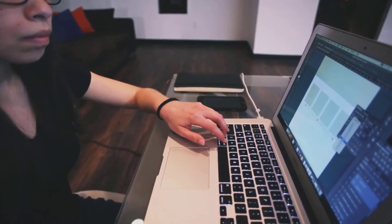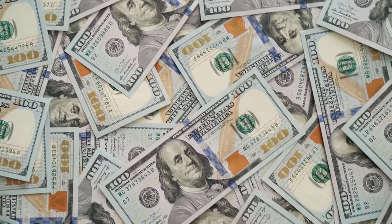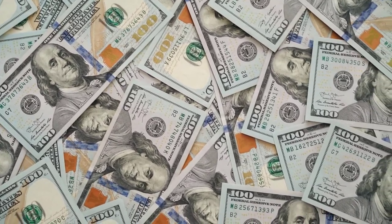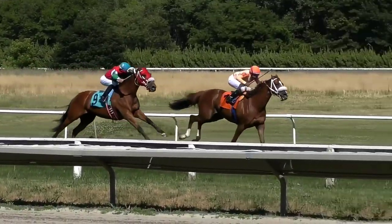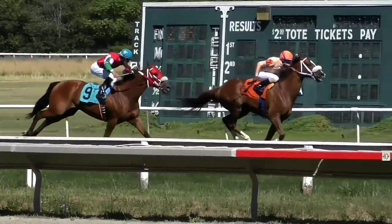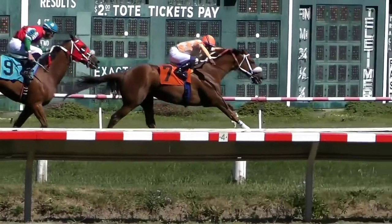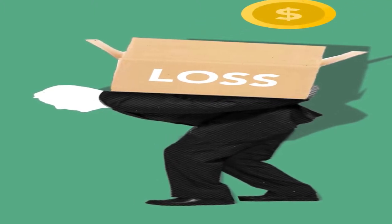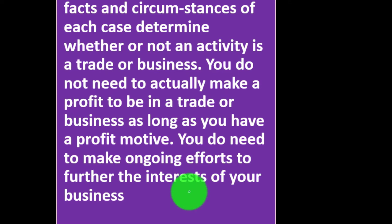You can also have a situation where you're making some revenue but it's not an activity engaged in for profit. The IRS is concerned with people claiming losses — this often happens with hobby-type activities where you happen to make some money. The traditional big example was horse racing and horse breeding, where people were writing off tons of losses. Eventually the IRS considered it a hobby. Anytime the government says it's a hobby and not a business, you lose the deductibility of those losses on Schedule C. You do not need to actually make a profit as long as you have a profit motive.